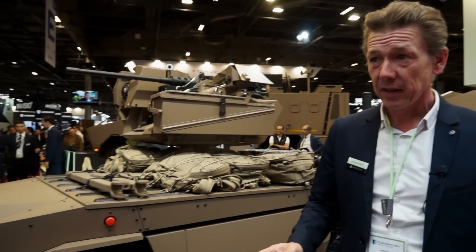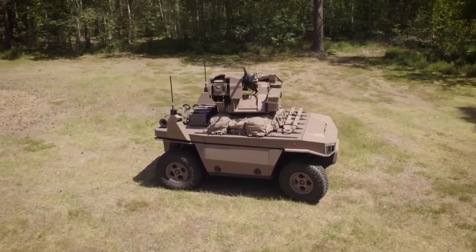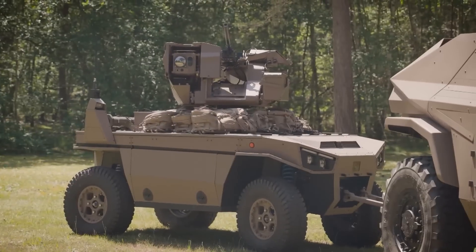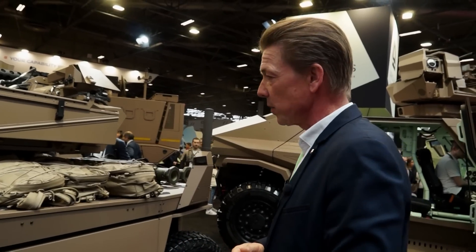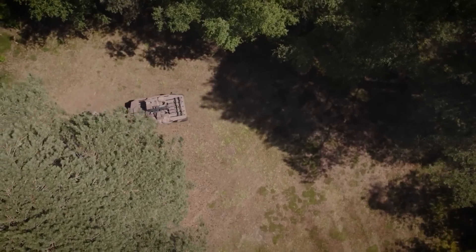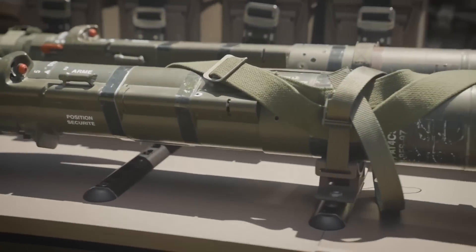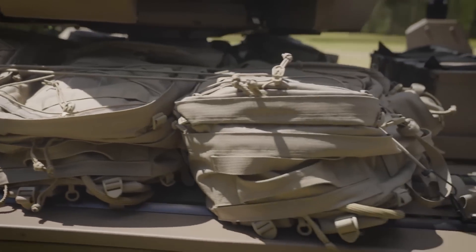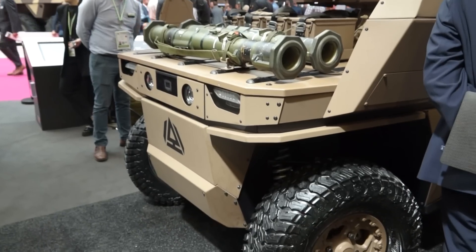This is called the Drailer — a contraction of 'drone' and 'trailer' — because from the beginning we think robots must be towable by any vehicle, so you don't need a dedicated truck to bring it where you need to use it. The idea is to propose a platform with 700 kg payload and a maximum weight of 1.7 tons, which fits most customer requirements. At 1.7 tons you can still put it under sling under a helicopter, whereas 3 tons becomes much more complex.